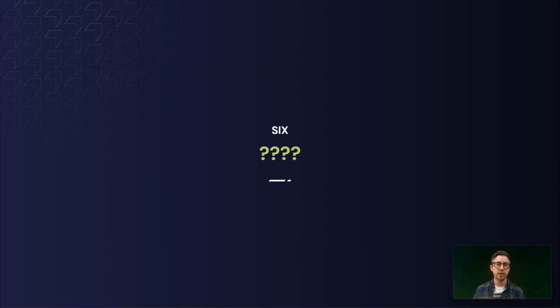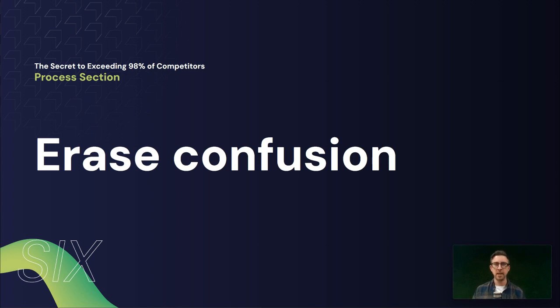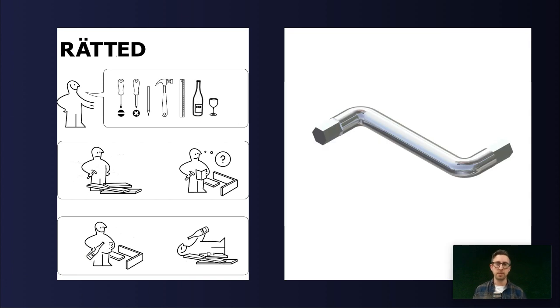Section six is our process section. The process section has a really important job because it essentially erases confusion for your customers. No confused customer will ever buy anything from anyone — this is where we take away that doubt so they know what to expect when they interact with you as a business. IKEA does this really well. Think for a second — what is something that IKEA supplies with every piece of furniture you buy? Whether it's a set of drawers, a table, or a chair, they always provide you with an instruction manual and an Allen key. You might have 15 of those Allen keys at home currently. What this does is it explains the process and guides the customer through how they build their product — it makes the process easier and they know what to expect and the steps they need to take.